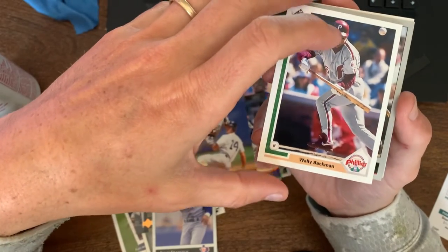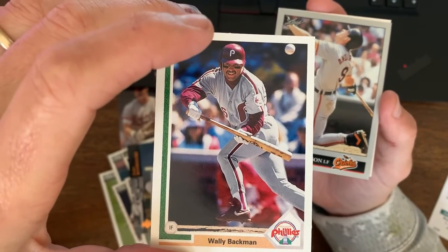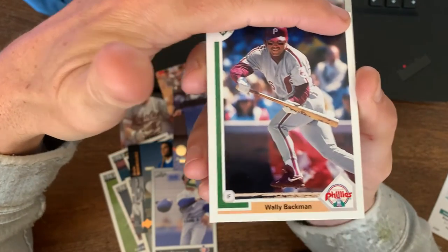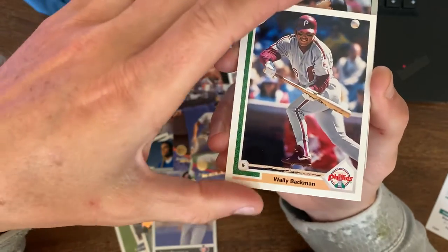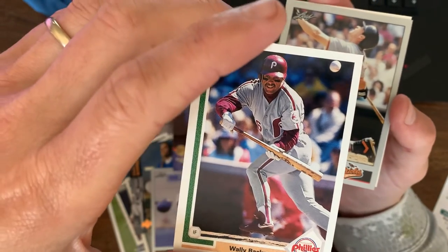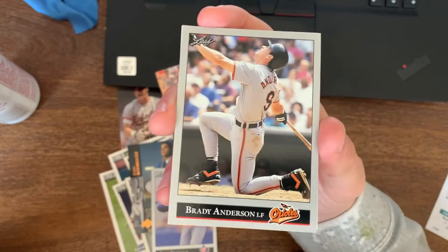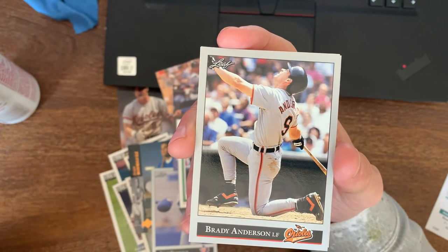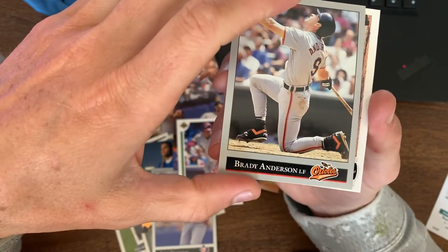Same thing here with Wally Backman — trying to put a bunt down. If you could airbrush the ball out, it almost makes the card better. If that ball's not there, you see where his face is and almost think he bumped it down the third baseline. But here he clearly didn't get the bunt he wanted — it's going backwards, going to be a foul ball. Same thing here with Brady Anderson — clearly just popped it out. Skyball, hopefully going foul, maybe out of play. But not the swing, not the hit you would want Brady Anderson to show on his card.